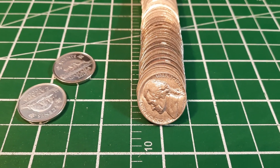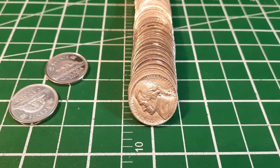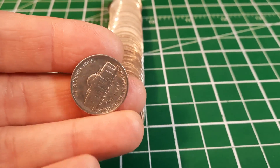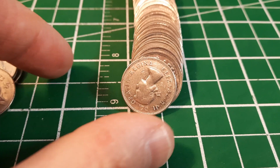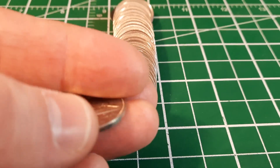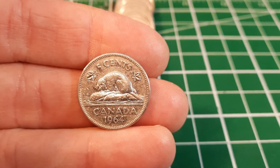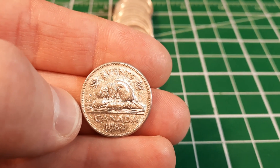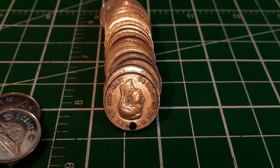Roll number one - just the third coin in, we got our first foreign find for the board. It's just a US 1984, nothing crazy special, but it is a foreign coin and not a bad looking one. Roll number three gives us our first older Canadian find - an Elizabeth laureate portrait. We flip it over and it is a 1964, and it doesn't have the extra water line, so that's our first older Canadian for the board.